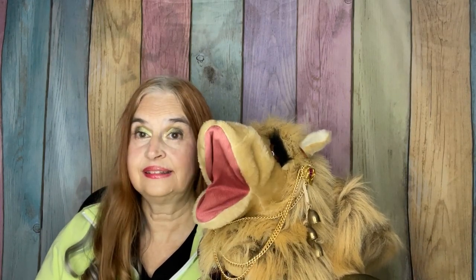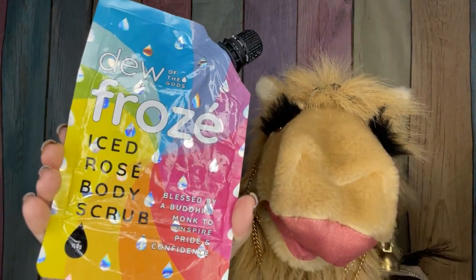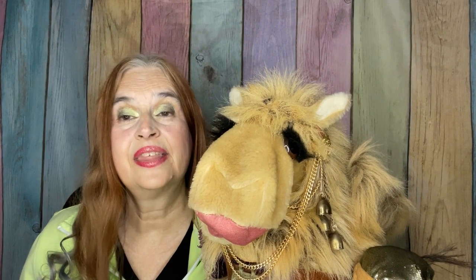In the first corner, we have our reigning champion weighing in at $22 for 5.29 ounces — Dew of the Gods Rosé. What I liked about this product is that it had a very nice fruity scent to it, mostly blueberries and strawberries.